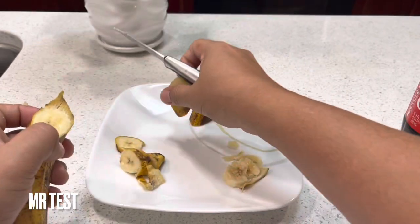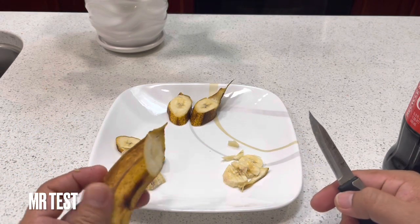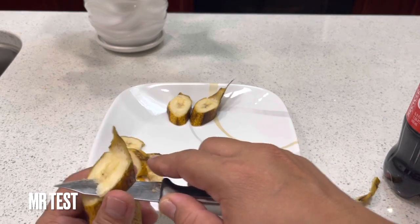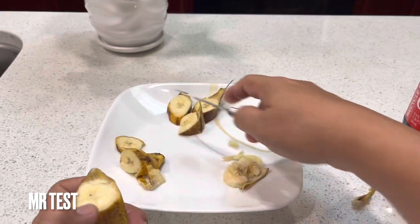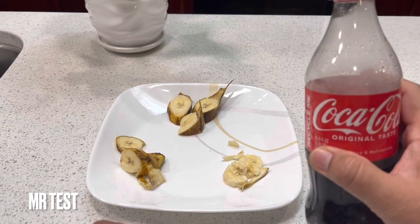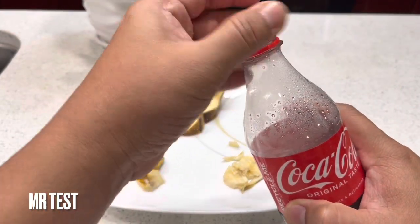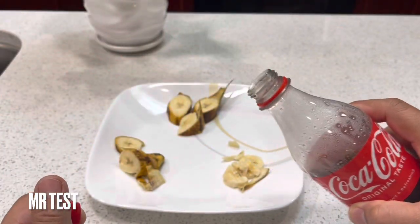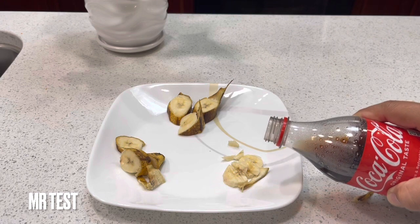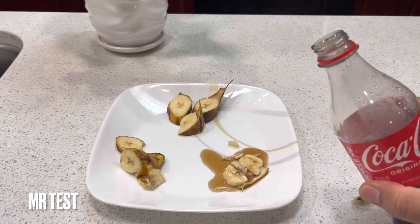I'm gonna cut this — watch guys — the big one. That is the big one, we have three pieces, two pieces. Hope you guys figure out that before you eat something like that, it's so dangerous, guys. Now we get started to see the real reaction between Coke and banana. I'm turning it open — watch carefully — I put it. Wonderful, wonderful, wonderful!